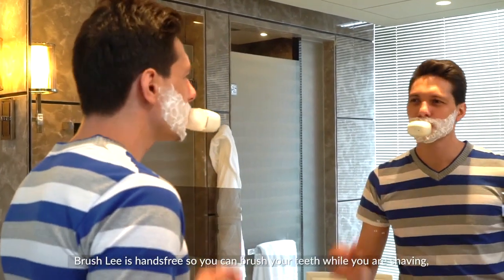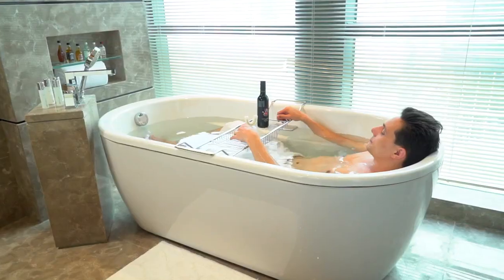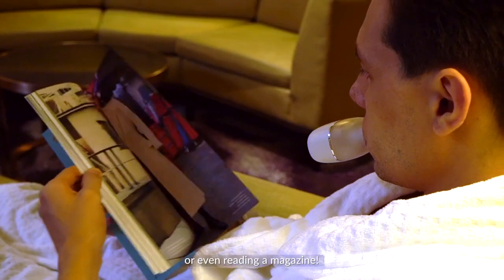Brush.ly is hands-free, so you can brush your teeth while you are shaving, in a hot tub, or even reading a magazine.